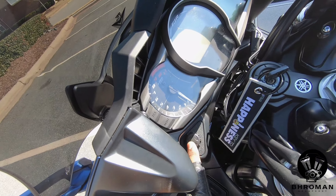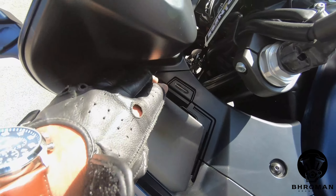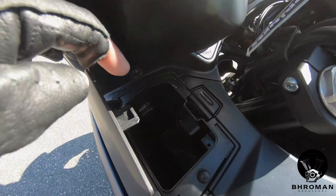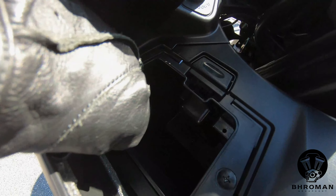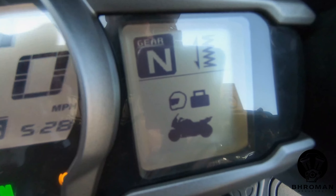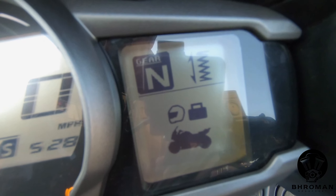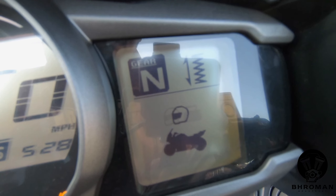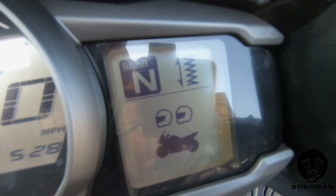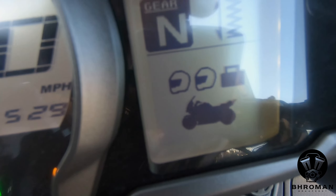There are two switches here to adjust your headlight. To the left of the bike there's a little storage space with a 12-volt power outlet. These are your preload settings: rider with luggage, just a rider, two riders, or two riders with luggage.